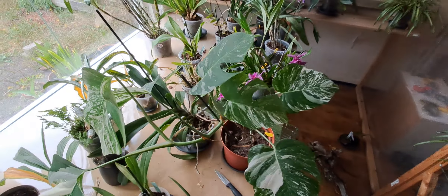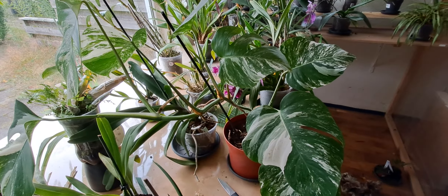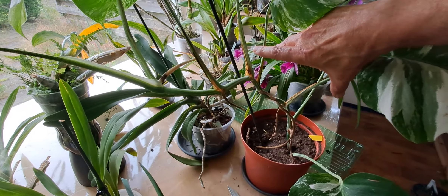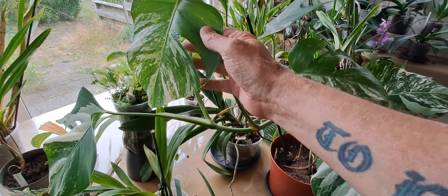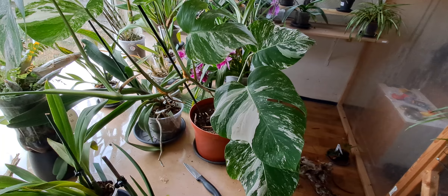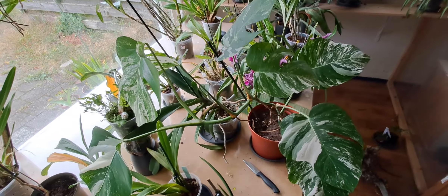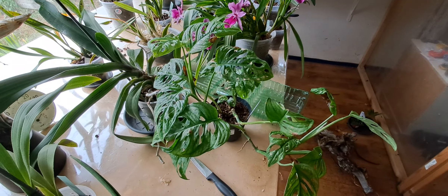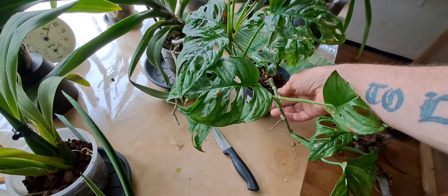When I got it, it was just this bit — four leaves. This is what it has grown here, and I think this is the cross. Thai constellation. It's not really visible with all that green, but this is Monstera adansonii.